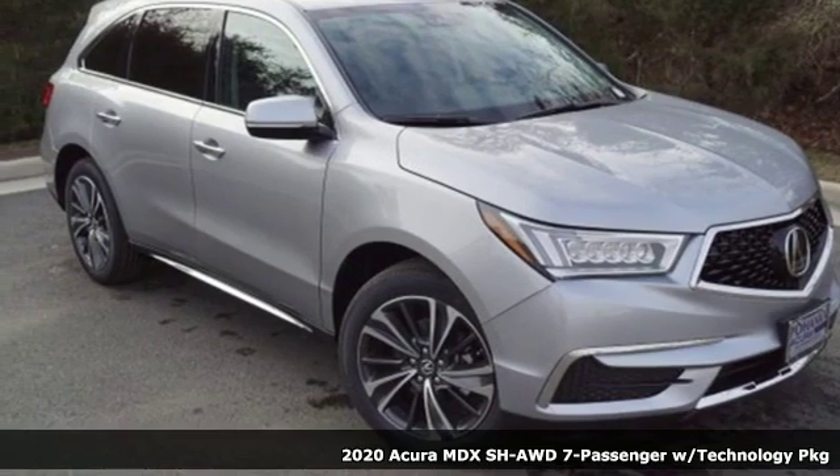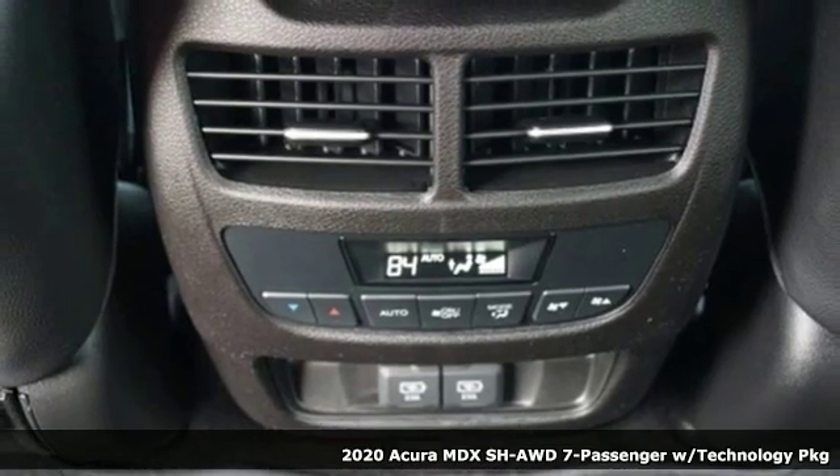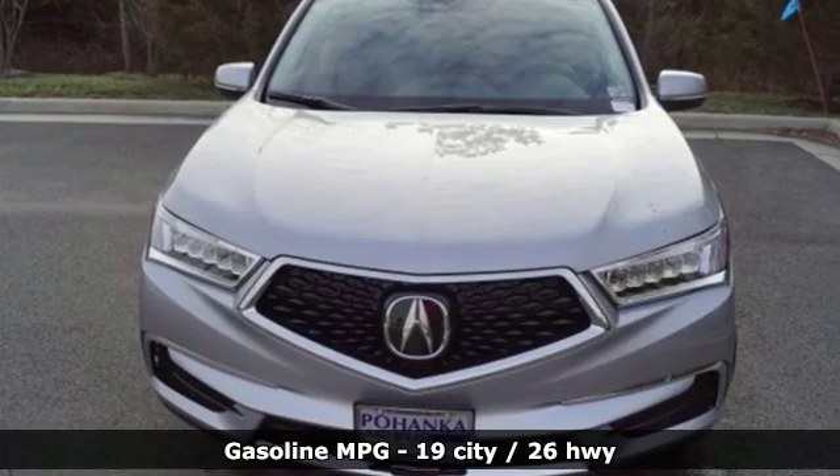It's a new 2020 Acura MDX. This MDX is as much at home on the highway as it is a country road, with the handling of a sports car and the good nature of a sedan.